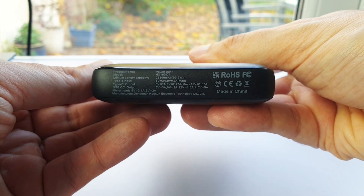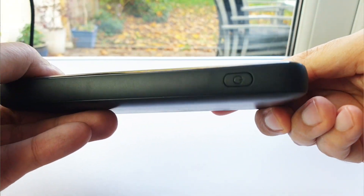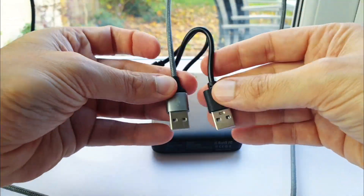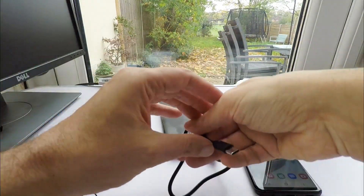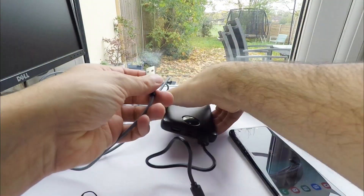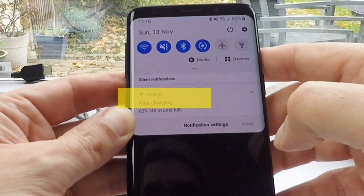This charger is marked as under 27,000 milliamp hours or 100 watt hours, so it should present no problems when carried in hand luggage. Capacity is important but so is speed of charging, with fast charging cables and multiple outputs for charging devices simultaneously. The cable supplied is not fast charging, so with cheaper chargers it may be best to ensure it has ports rather than fitted cables — to ensure a fast charge and so that when the cable inevitably breaks or is too short, the charger is not rendered useless.